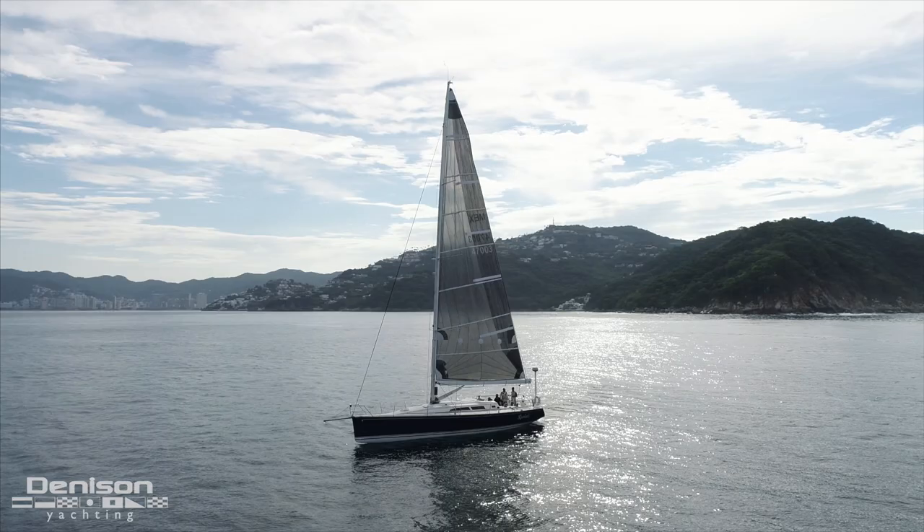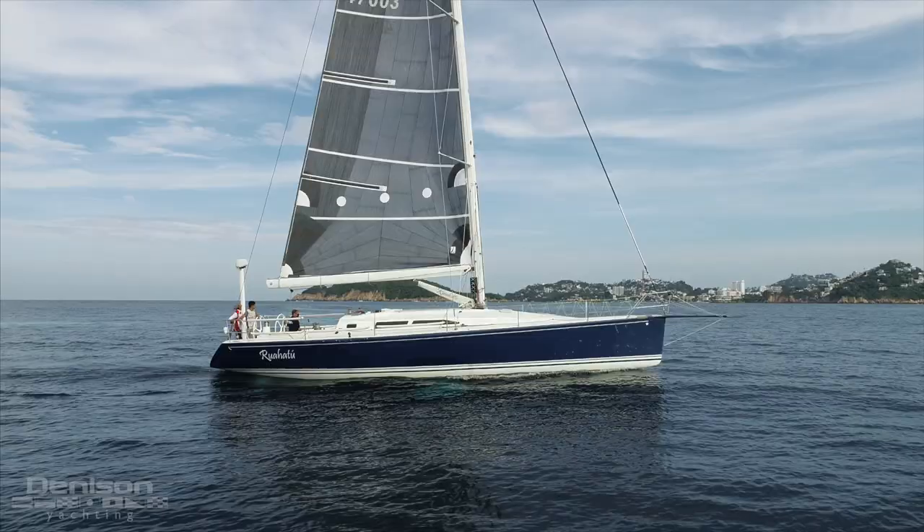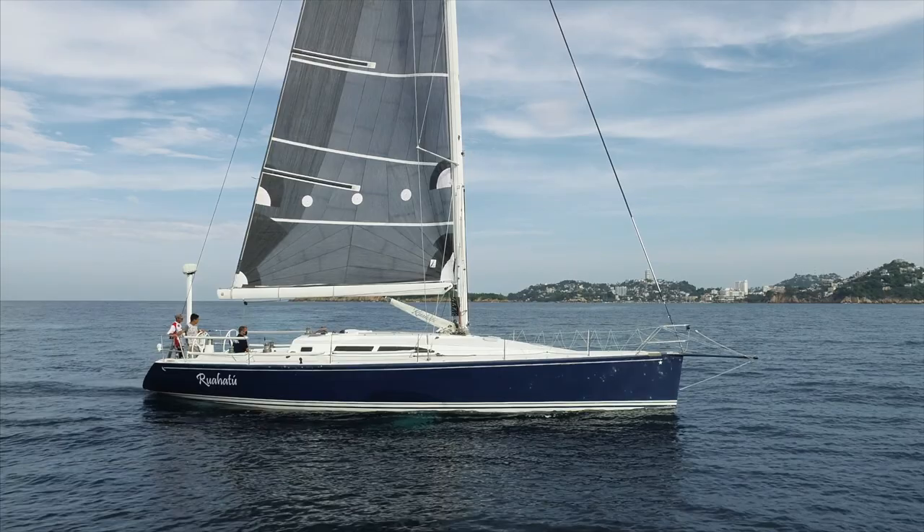On behalf of the Denison Yachting team, thanks for joining us today on a quick look at this 2003 Concordia 47. If you have any further questions about this boat, you can reach out to Matthew Stropes with Denison Yachting anytime.